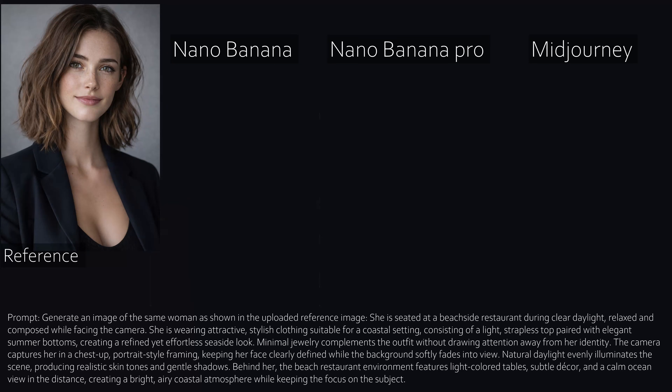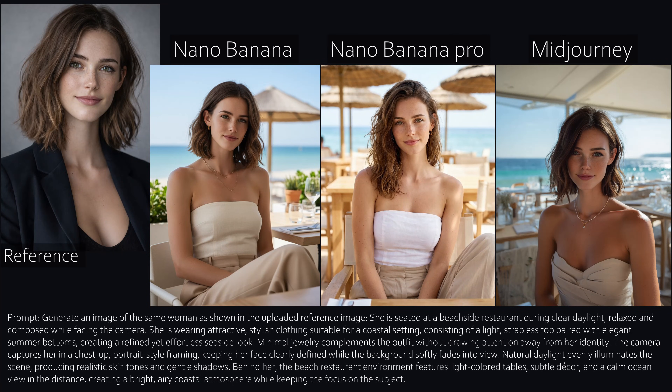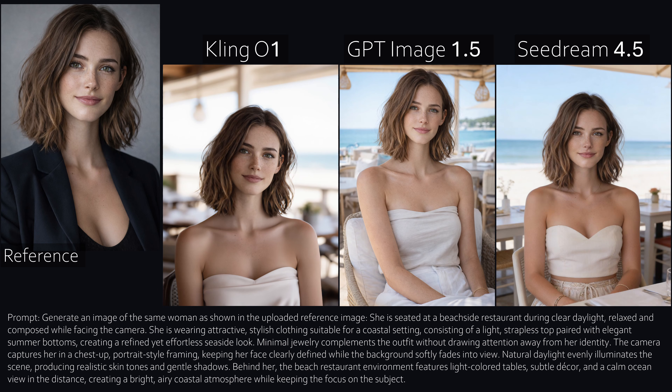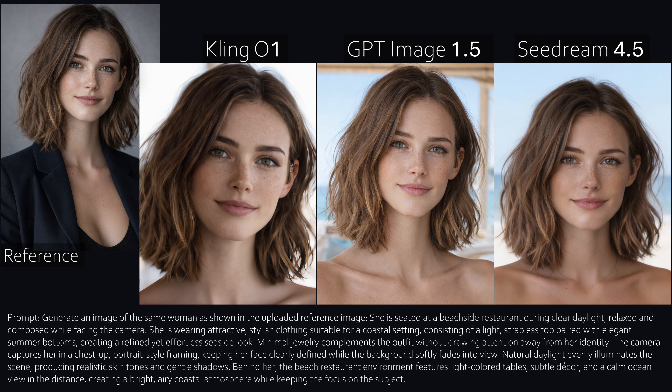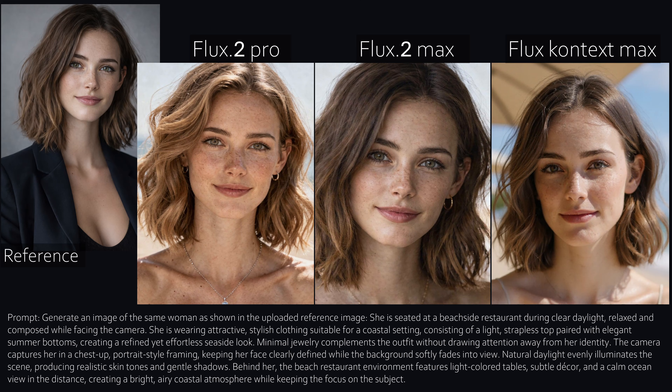Now let's switch characters and place her at a beach restaurant. Nano Banana again looks okay but clearly AI generated. Nano Banana Pro looks very photorealistic. Mid Journey is weak here. All tools manage to keep the character recognizable, but GPT clearly delivers the best overall quality. Flux Pro and Max look a bit too realistic, almost exaggerated, while Flux Context struggles slightly with character consistency.